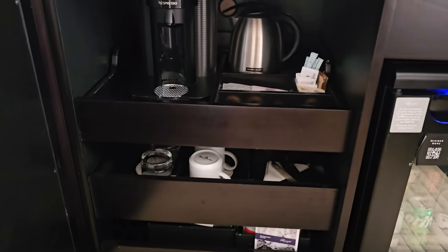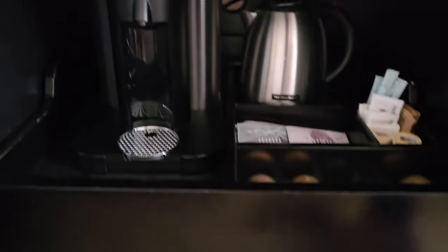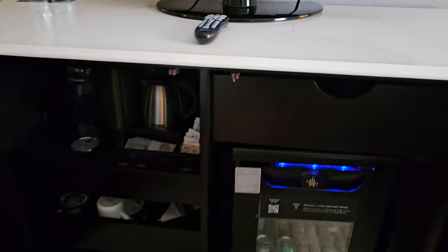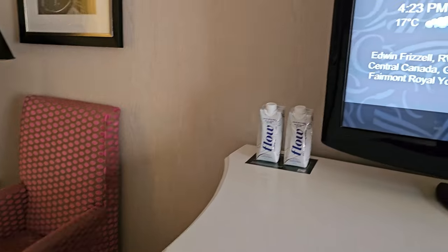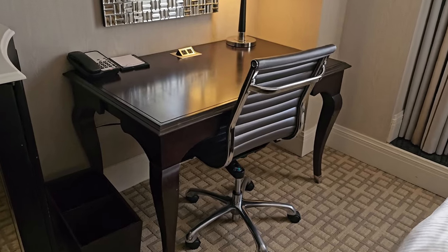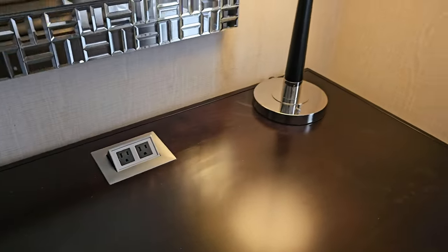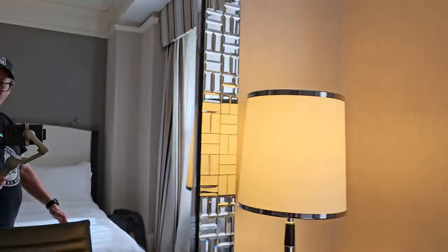Over here we've got the coffee maker with coffees and some nice cups. I didn't see a safe in the closet — maybe it's in the nightstand. There's a little work area with a phone and a couple of outlets, though I don't see any USB ports. There's a mirror too.